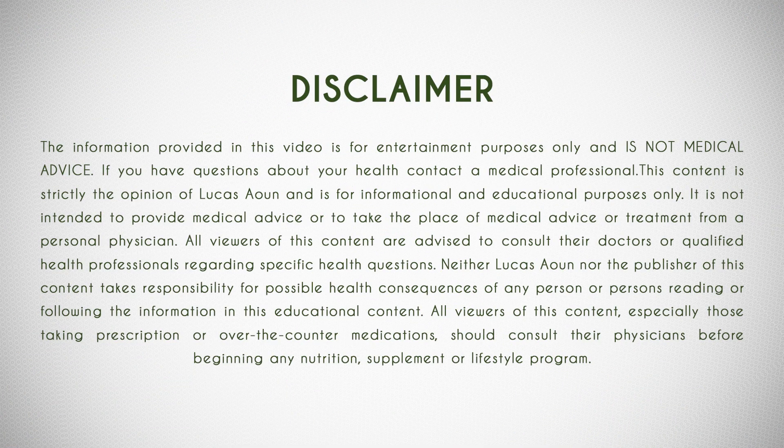Today I'm here to explore some of the impressive benefits of Carbon 60. The information depicted in this presentation is purely for informational purposes only — please consult your healthcare professional before making any changes to your lifestyle or routine. This is not medical advice.